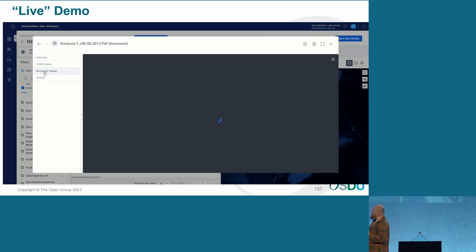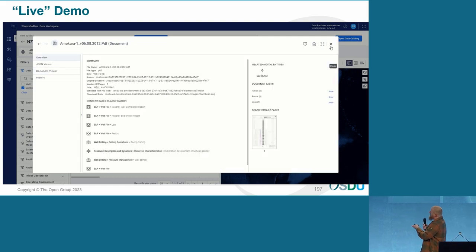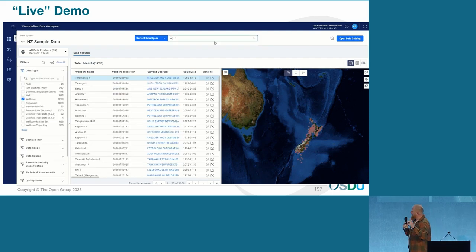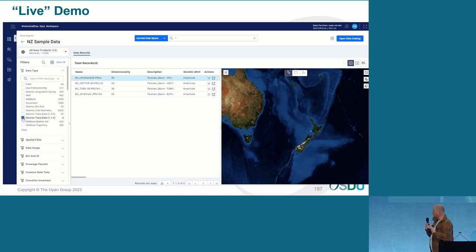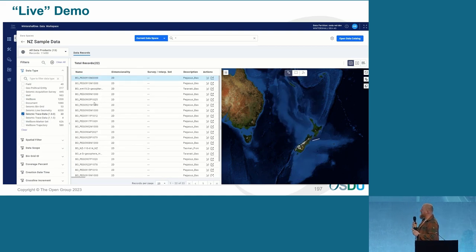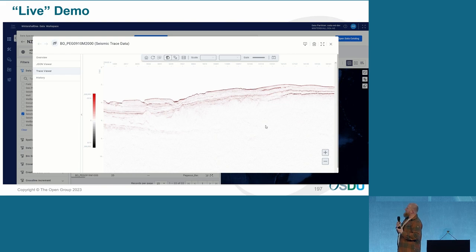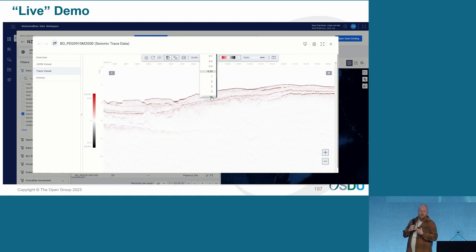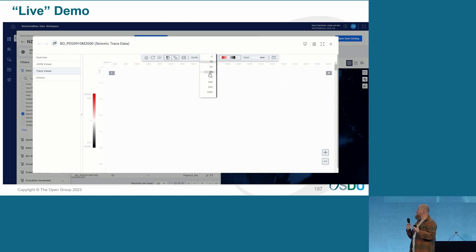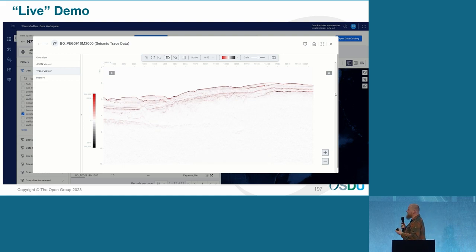There's also the document ingestion — the document is linked to this well. You can look at the document viewer. It also recognizes logs, recognizes tables and forms, so you can look at them really quickly. Now we're going to have a look at some seismic — basically the same thing. You can look at the trace views, have a look at your seismic, scroll through it: x-lines, in-lines, cross-lines. You can change the coloring. You can just basically have a look before you ingest it into your Petrel project, PaleoScan, or wherever you need it.